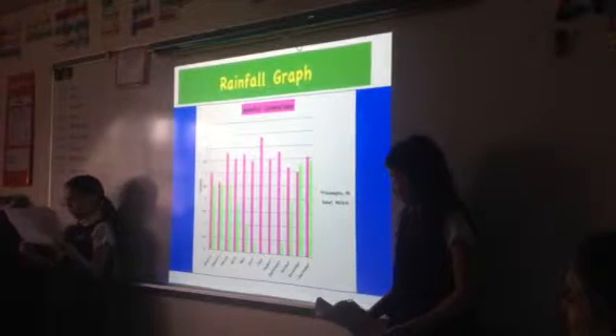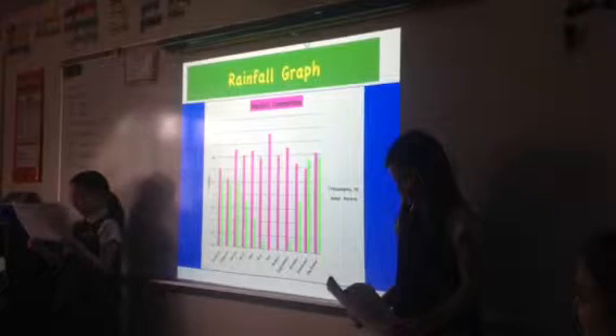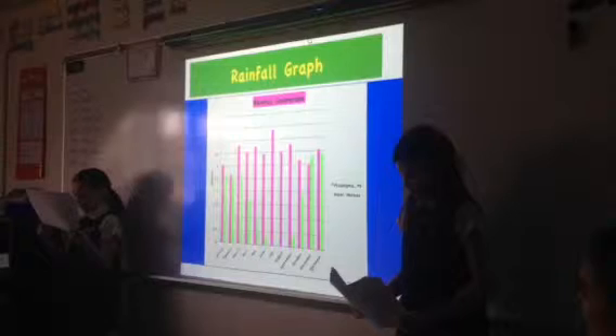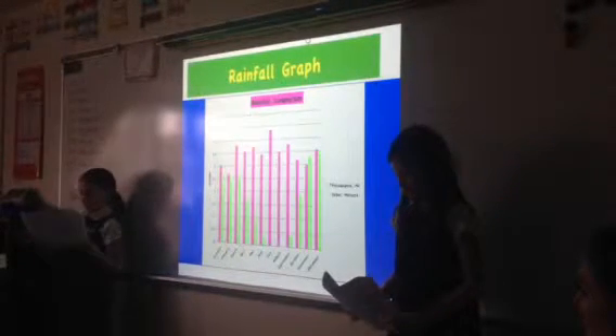The wettest month in Rabat was December and they received almost three and a half inches of rain. The driest months in Rabat were July and August, when they didn't receive any rain at all.